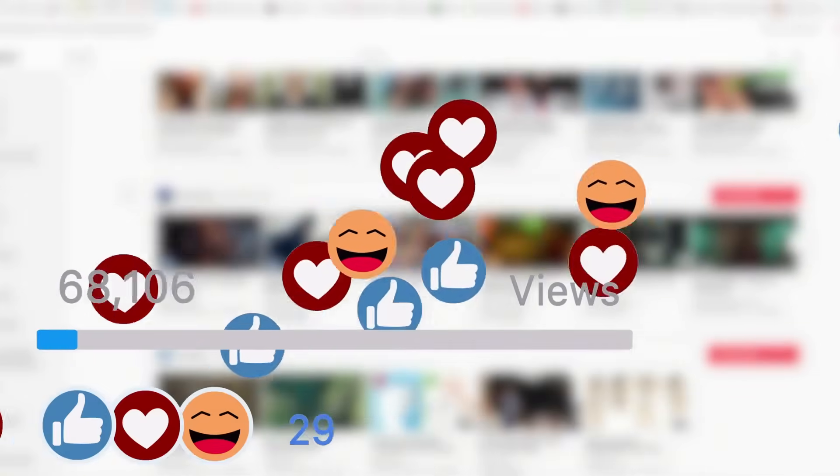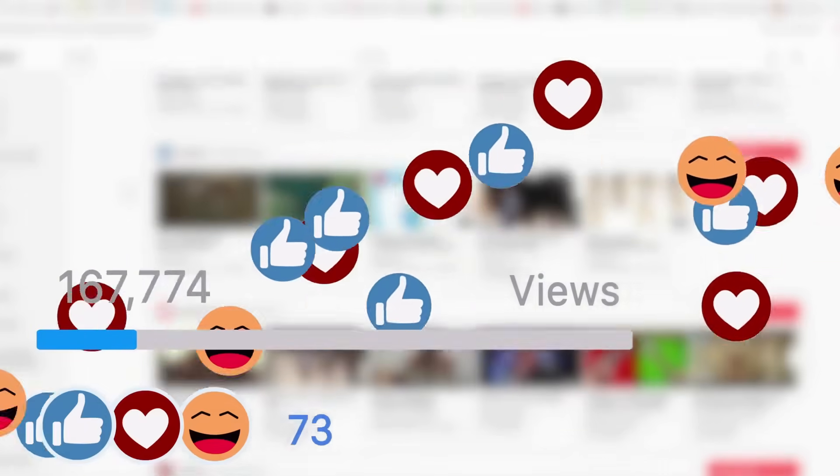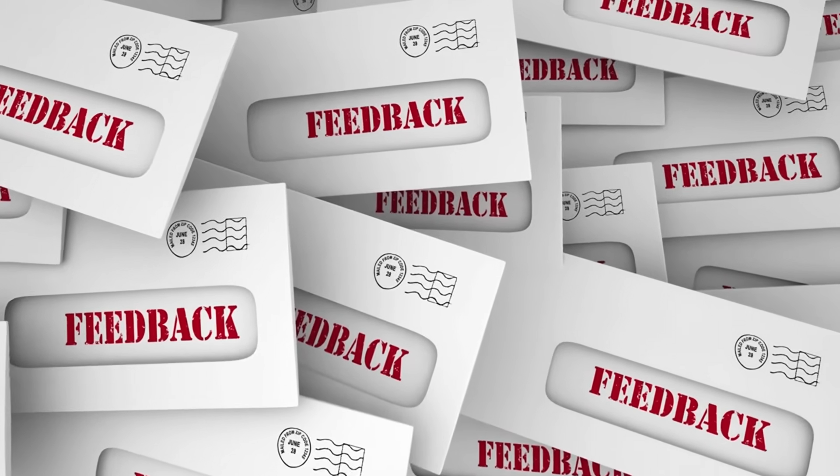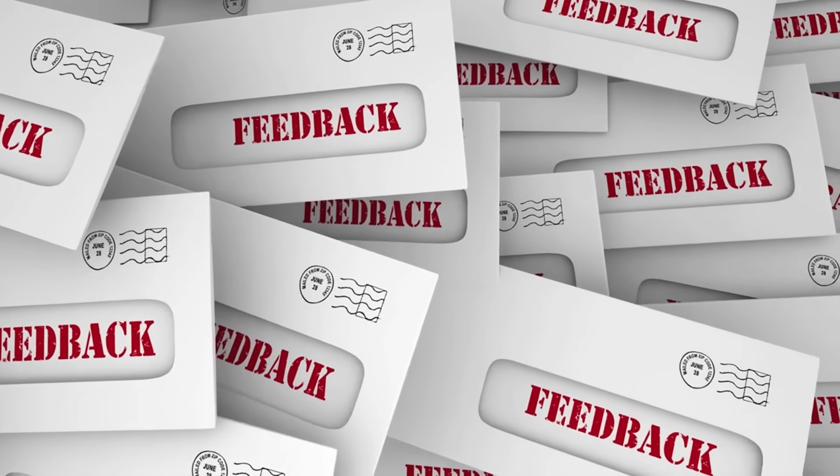Before we dive into the technical details, I want to hear from you. Leave a comment below letting me know what database you're currently using. Reading your comments is my favorite part of the day, and it's truly the best compliment you can give me.